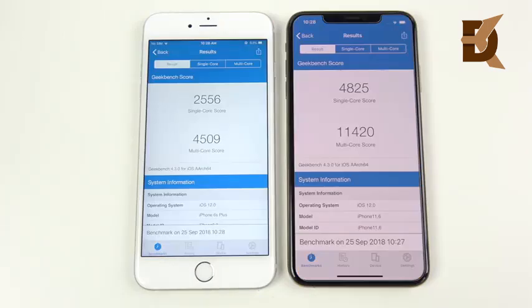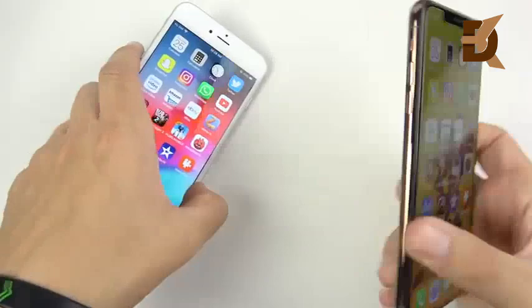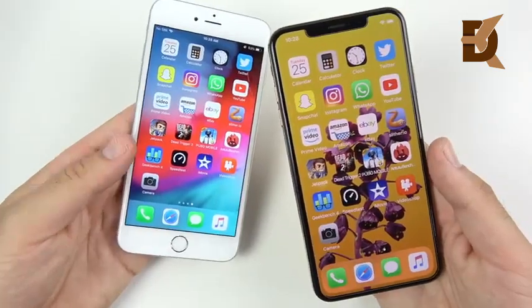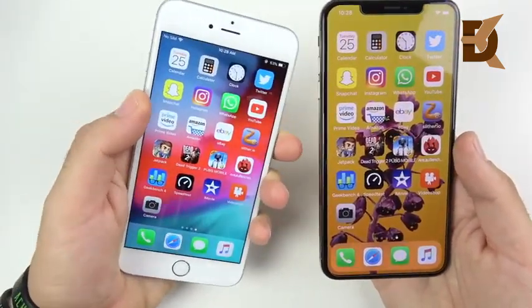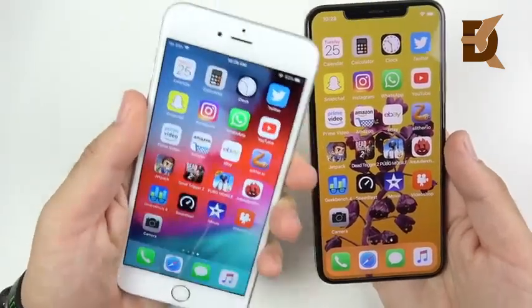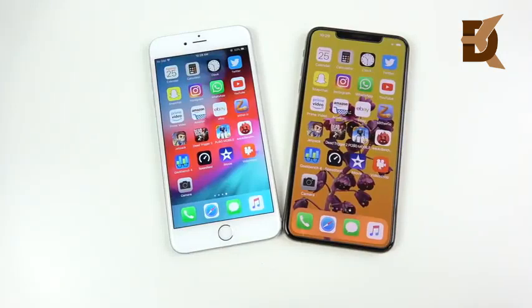Here are the final Geekbench scores — a crushing win for the XS Max, as expected. In conclusion: the XS Max is definitely the more powerful phone. It really showed in gaming and CPU-intensive tasks like video rendering. But the 6s Plus — the last iPhone with a headphone jack — is still very fast for day-to-day use. If you're not rendering video, the 6s Plus can still hang in there. If you're looking to buy one secondhand it's still a good phone, but the XS Max is the winner of this speed test. Let me know your thoughts below, and if you found this helpful, click that like button and subscribe.